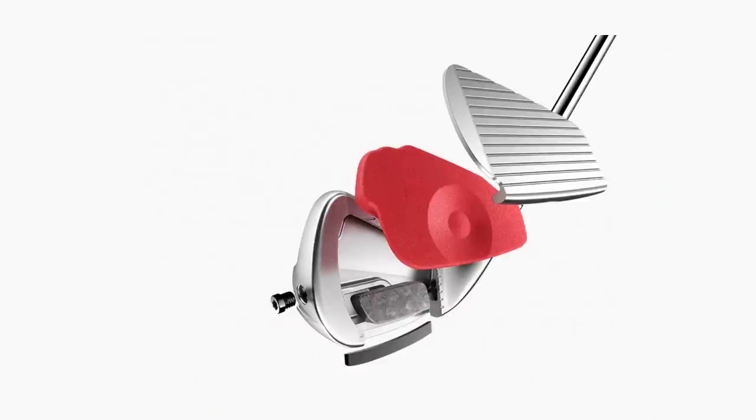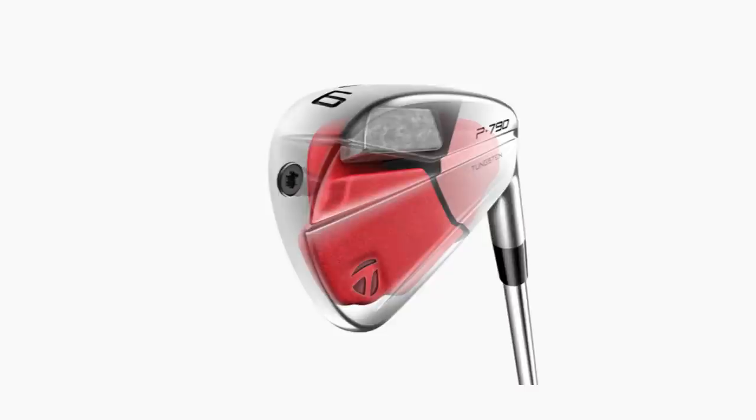A lot of our viewers may think: is it loft jacking? That word gets thrown around a lot in the golf industry. Or is it technology — is it the speed foam in the P790s that causes the ball to go further, be more explosive, and spin less?